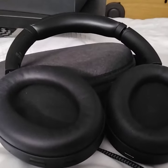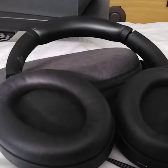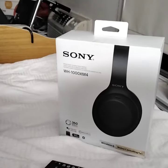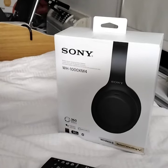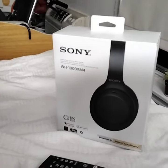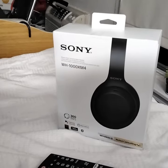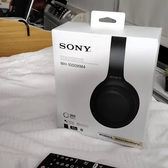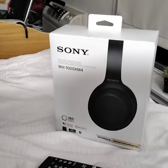I got them on eBay — they list for around $371 on Amazon, but I got them from this guy on eBay for $150 brand new in the box, open box, but everything's there and they work fantastic.